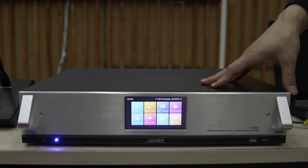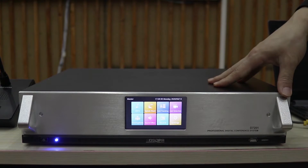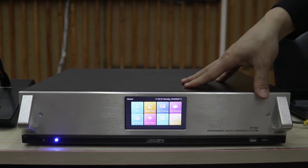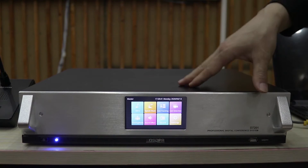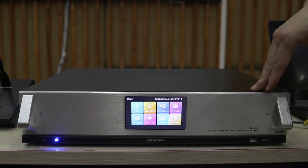Let's take a look at the demo system here. This is our D7000 fully digital audio conference system controller host. The controller system is based on the ARM9 embedded system platform. The embedded operating system has stable performance, reliable operation, and support for TCP/IP connection.